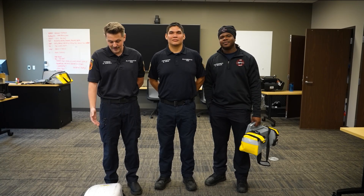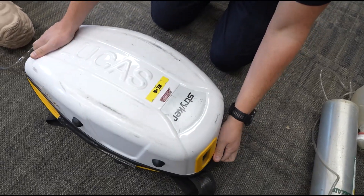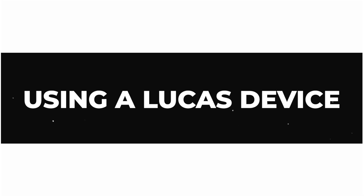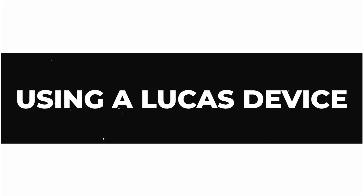Today we're going to go over our equipment for a cardiac arrest scenario. We've got a Lucas device, and we're going to show you how we utilize that today to help better serve our community. We've come upon a cardiac arrest victim — they do not have a pulse and they're not breathing.